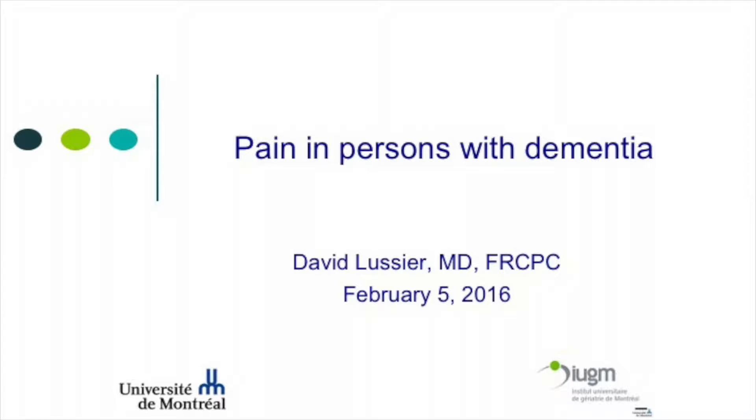We will talk about pain management in persons with dementia, but we will also talk about what happens to pain in people when we get older in general, and then more specifically for people with dementia, how to assess pain in these people, and then how to manage pain in people with dementia.